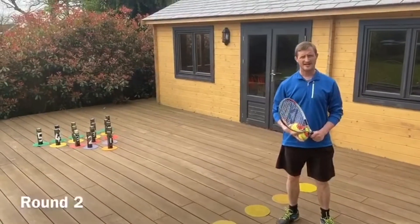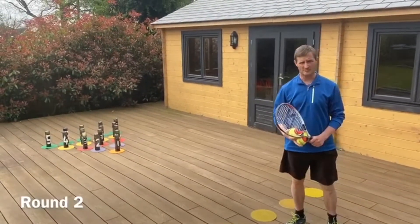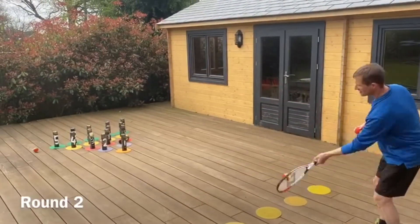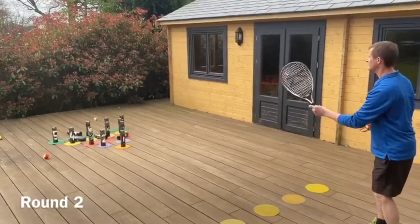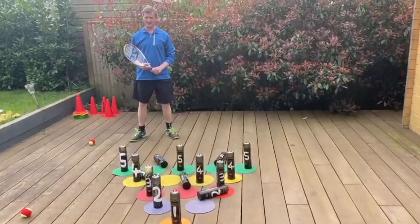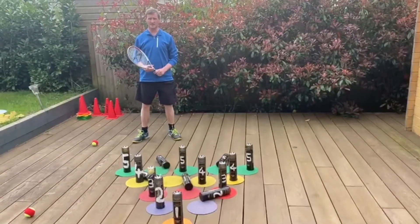We need racket and bombs and this time points are on double. 19 points, doubling it. The total score for this round is 38 points.